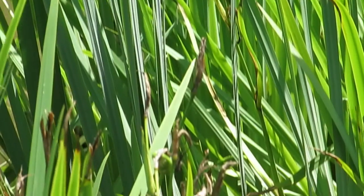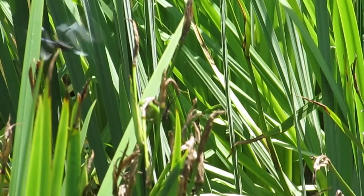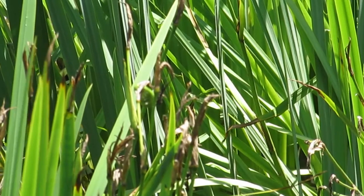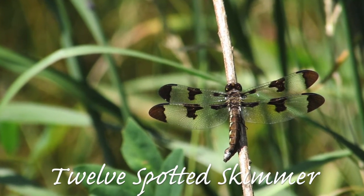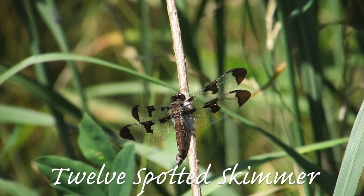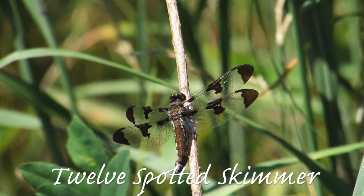Moving on, we have some dragonflies. Most of them like to fly by the long grasses. First, we have the 12-spotted skimmer. It has brown spotted wings, which is how the name, the 12-spotted skimmer, came about.